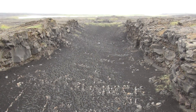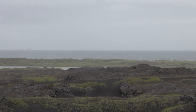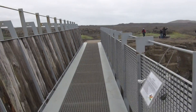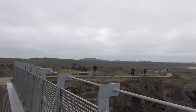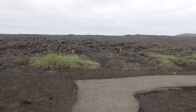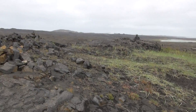It looks like a river for the lava. That's the Atlantic Ocean style there. It's a little low across to Europe. That's the European side — it's part of the same volcanic landscape.